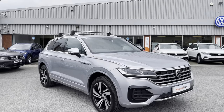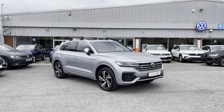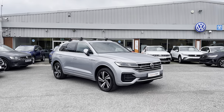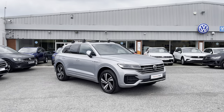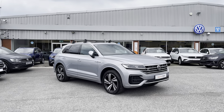Thanks for watching — this has been the remarkable approved used Volkswagen Touareg V6 R-Line, currently available at Oldham Volkswagen, including a minimum of two years Volkswagen approved used warranty alongside flexible finance packages. To get yourself a tailored finance quote or book a test drive, get in touch on 0161 825 8520. We're more than happy to provide more information. Thank you.